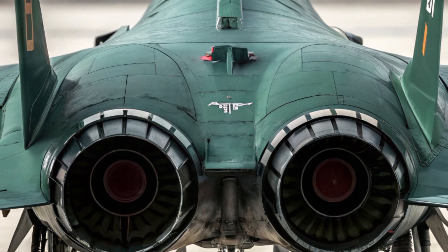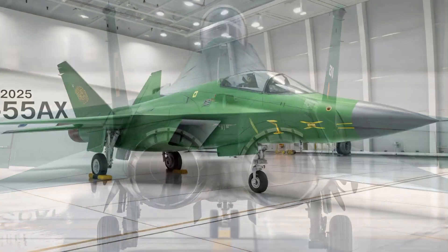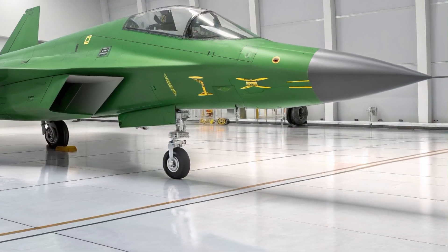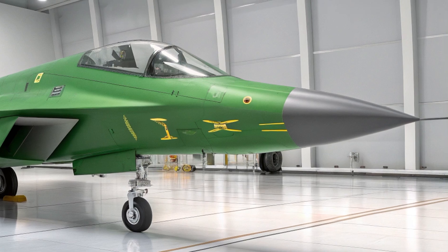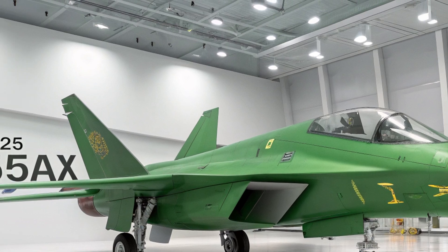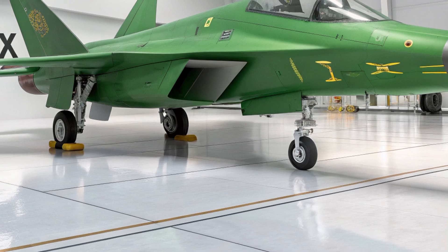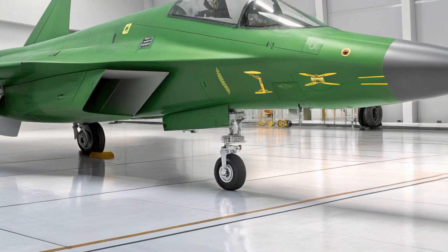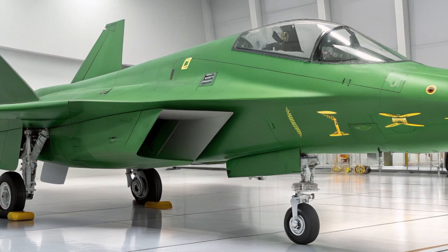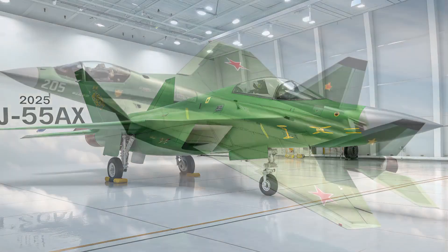What sets the J55AX apart is its full-spectrum adaptability. It's designed to perform air superiority missions, ground strikes, reconnaissance, and even electronic warfare, all in a single airframe. Its modular avionics suite allows for rapid upgrades, and AI-assisted decision-making systems help pilots analyze threats, identify targets, and execute complex missions with greater efficiency.